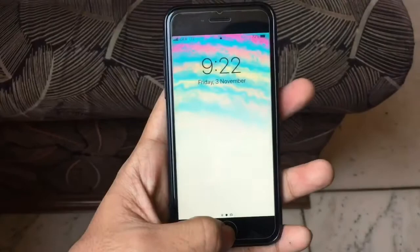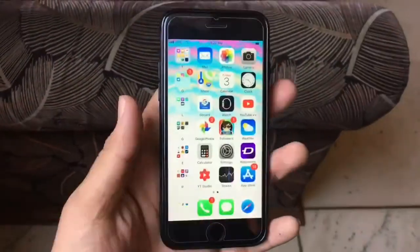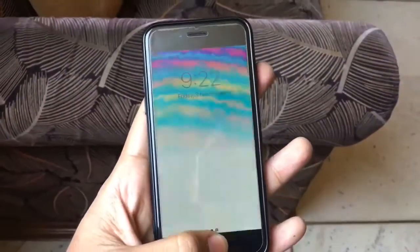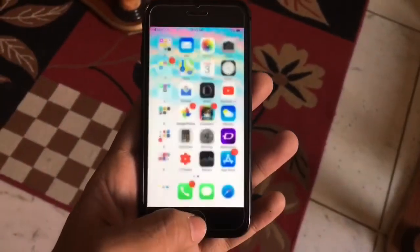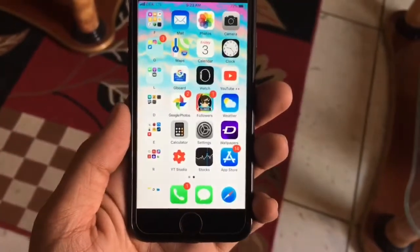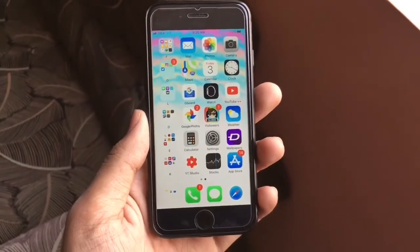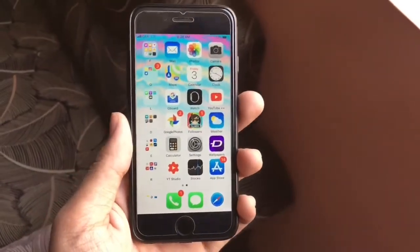I've been using iOS 11.1 for more than a week now and the performance is very good — better than any previous version of iOS 11. The battery life is back to normal, the OS feels more responsive, and when you tap the home button it brings right up. There's also a new unlock animation.